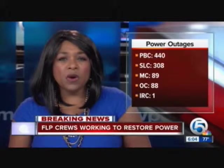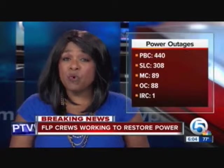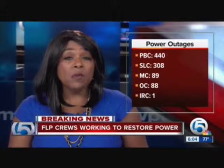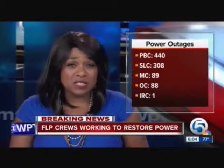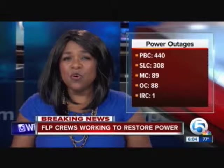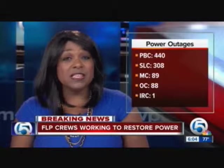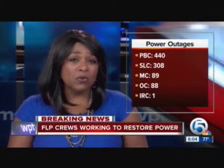We're monitoring power outages across our area. Within the last half hour, more than 400 in Palm Beach County are without power. A few hours ago, there were more than 1,000. In St. Lucie County, about 300 people with outages. All other Treasure Coast counties with less than 100. FPL says it is working to get that power restored.